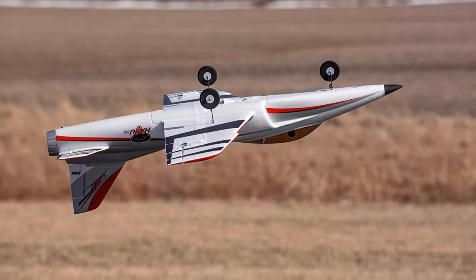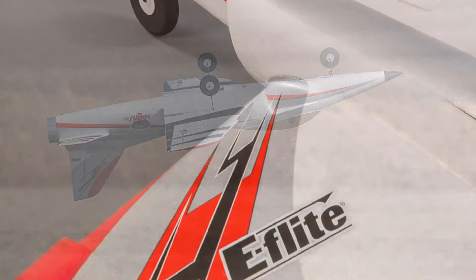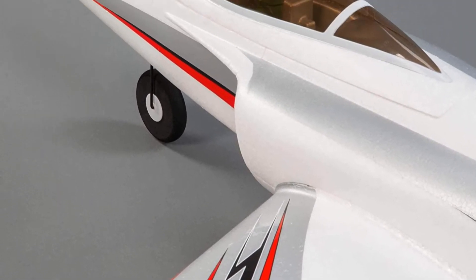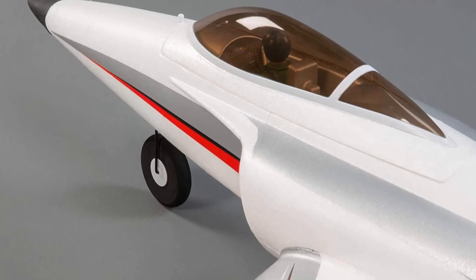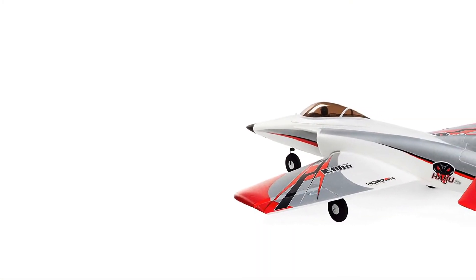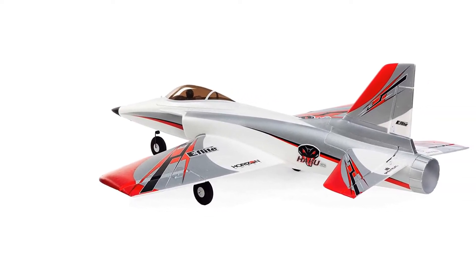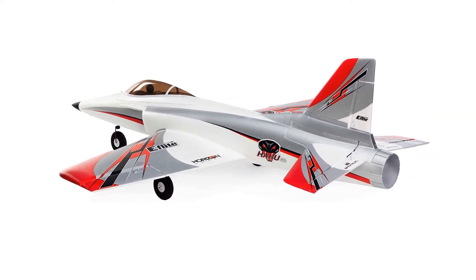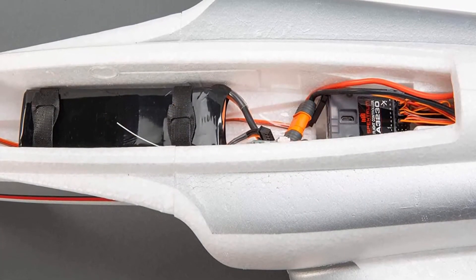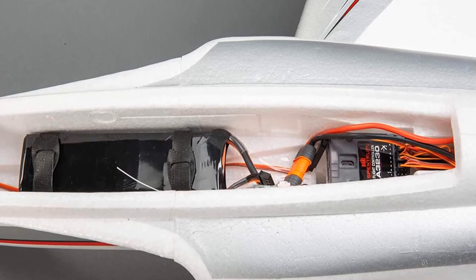This remote control aircraft is equipped with 3 flight modes: beginner, intermediate, and experienced. You can change between each mode easily with just a flip of a switch. This plane has a 10-blade 70mm fan and a factory-installed brushless power system. The latter features a 70-amp telemetry-capable ESC and a specially-tuned motor.